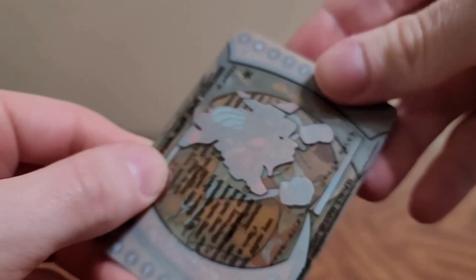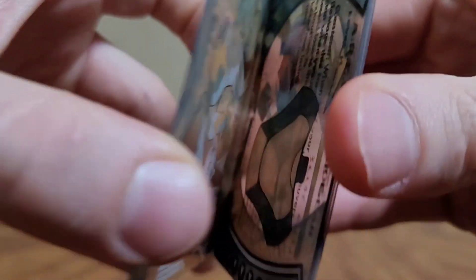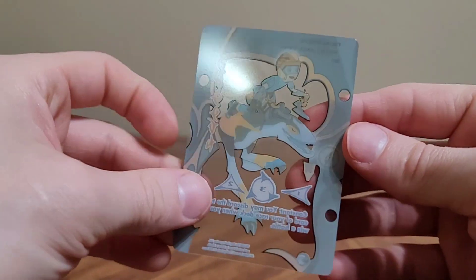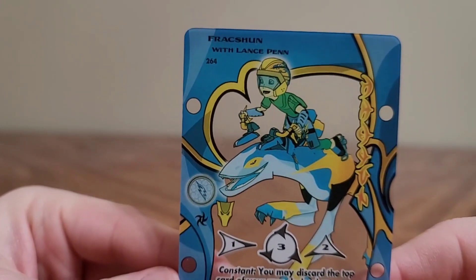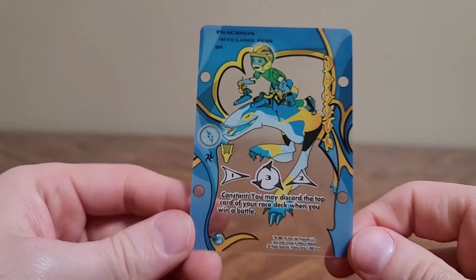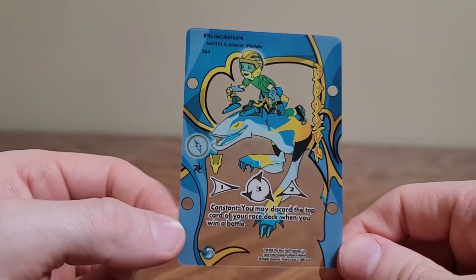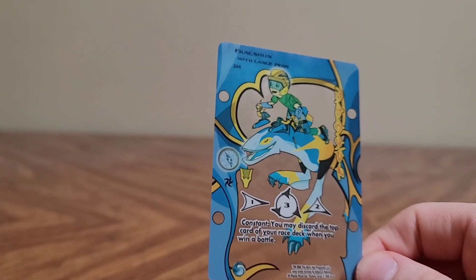These are those clear plastic cards. They're very stuck — 20 years of sticking. Stuck together plastic ASMR. They're all unstuck. So this is what the back looks like, which makes this the front. This is a Fraction with Lance Penn — I guess their last name is Penn. That would have been good to know from the start. But these are pretty neat, actually. This looks like his dragon. Lance gets a dragon? That's much too dangerous for a small child.